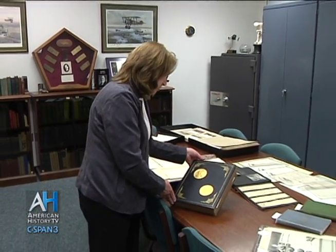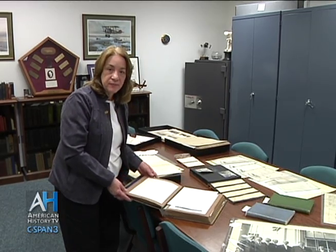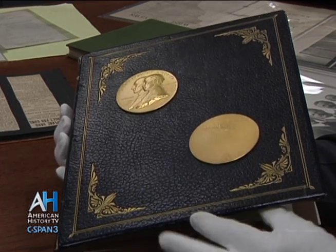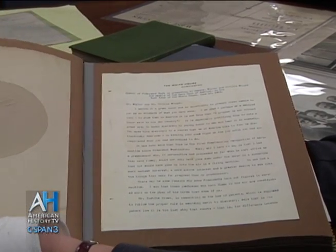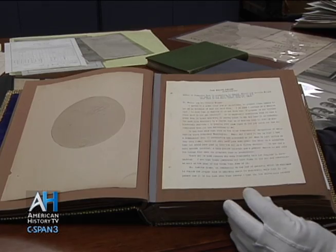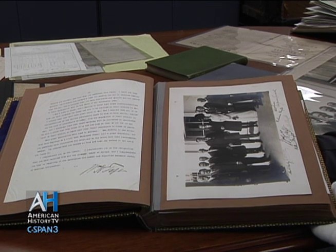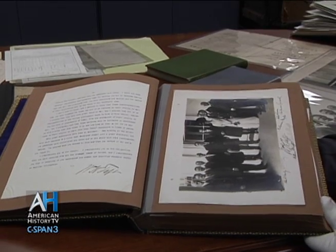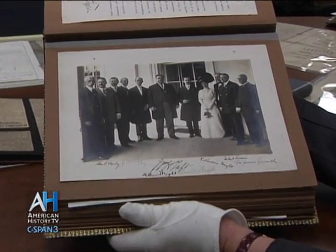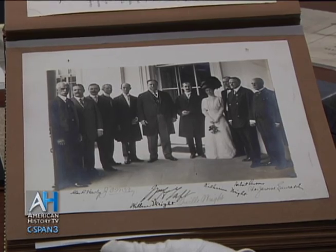Something else I want to show you is this particular album — the Aero Club of America album, presented to Orville and Wilbur on the occasion of the awarding of the Aero Club of America medals at the White House in June of 1909. This album contains lots of congratulatory letters and testimonials, including a letter from President William Howard Taft to the Wright Brothers. Also in this album is a photograph of the Wright Brothers at the White House with Taft, and their sister Catherine is there with them. Taft signed it for 'Miss Catherine Wright with the best wishes of William Howard Taft,' and her signature is on the back of the photograph.